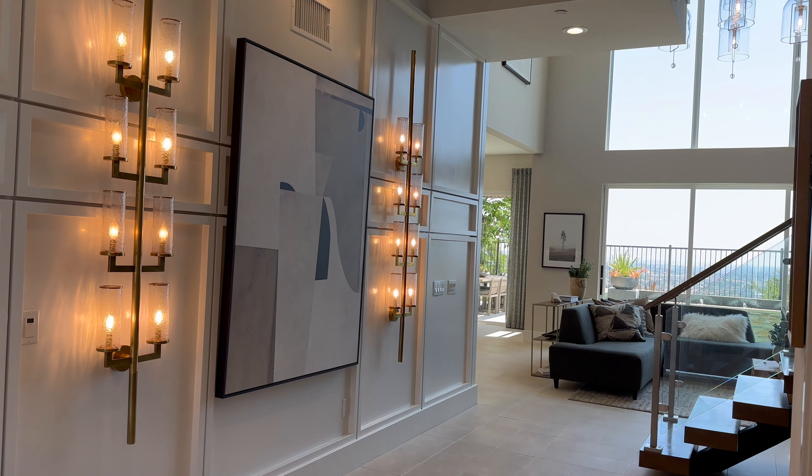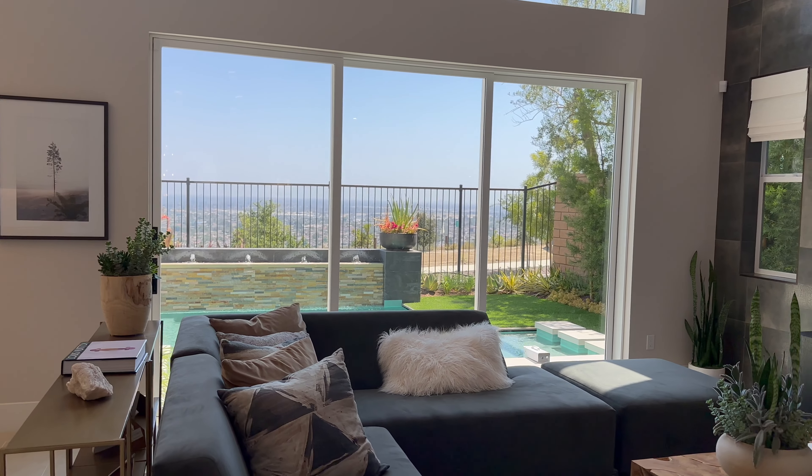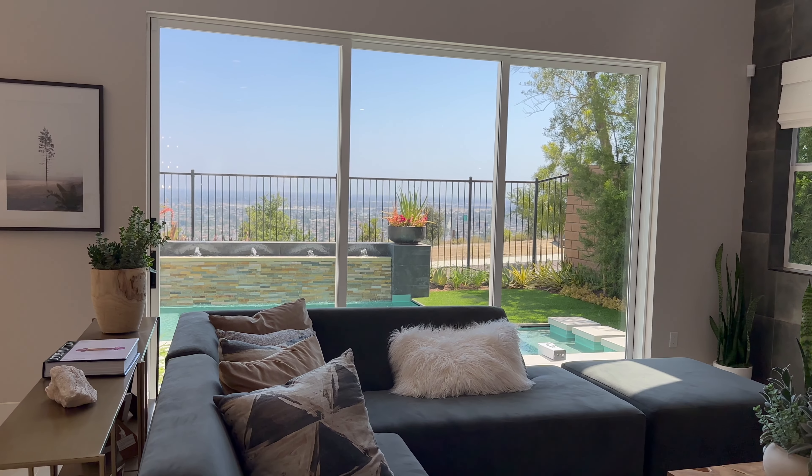As we walk in, we're greeted with these stunning views of the entire city, but I don't want you to focus on that — because the home you're going to choose is going to be on a different lot with a different view altogether. Your view is going to depend on the lot and the home that you choose.